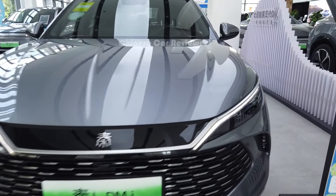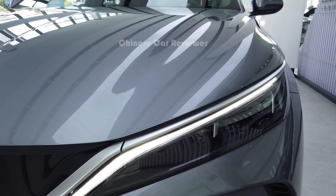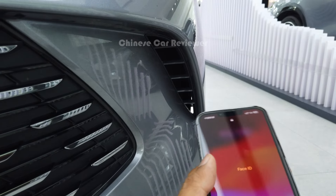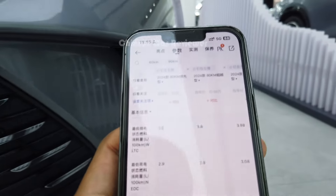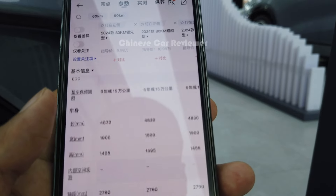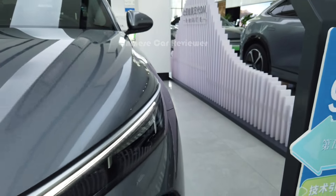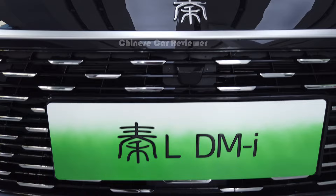Here at the front, we've got LED dynamic lights — this is a new design and will be visible both day and night. We also got LED headlights with LED high beam and low beam. The air can flow this way, giving better aerodynamic performance. The drag coefficient should be around 0.25 Cd. And we've got the Chery logo here, though there's no 360 camera at the front, but we got a functional grille.